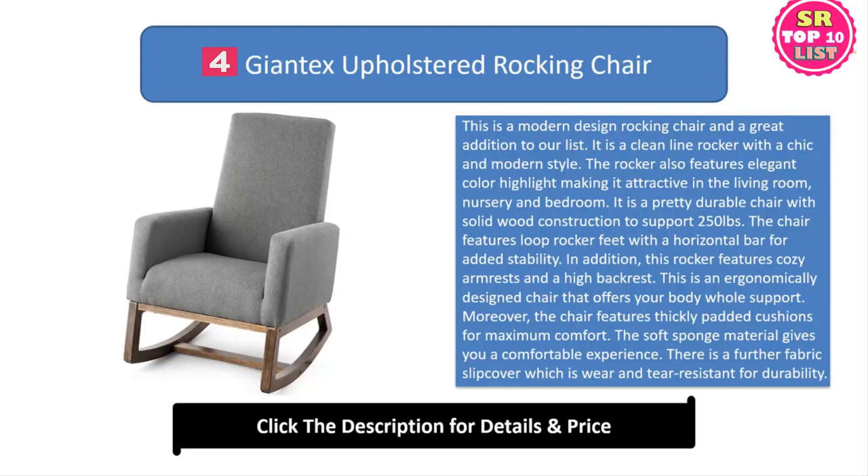Moreover, the chair features thickly padded cushions for maximum comfort. The soft sponge material gives you a comfortable experience. There is a further fabric slip cover which is wear and tear resistant for durability.